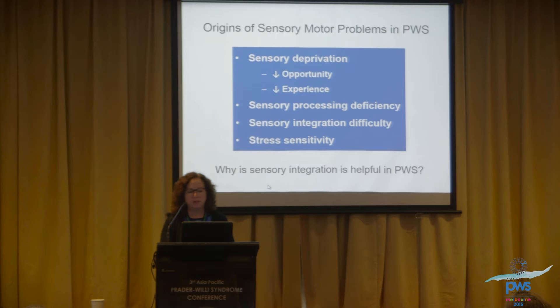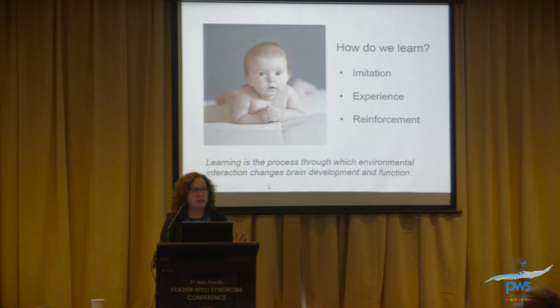All of this is related to stress sensitivity. Why is sensory integration helpful? Those are the things I'll be touching upon. The question is: how do we learn? We learn in infancy from imitation, from experience, and also from reinforcement. It's a process through which environmental interaction changes brain development and function.